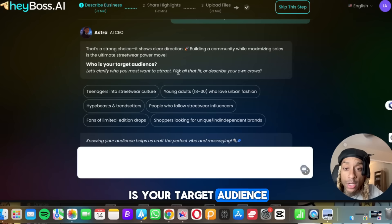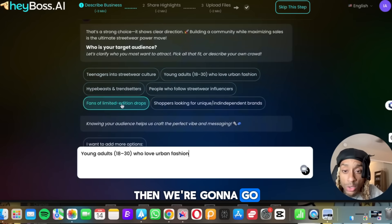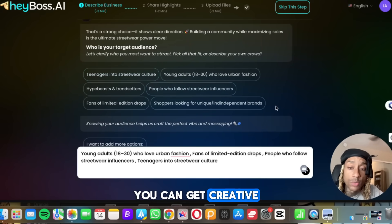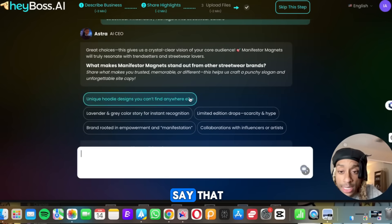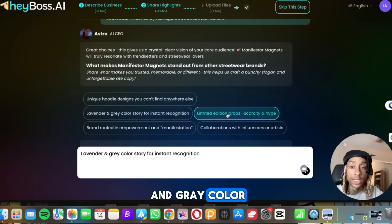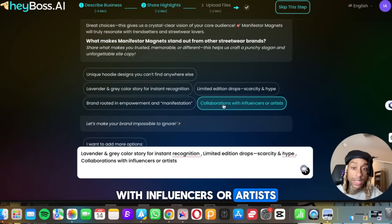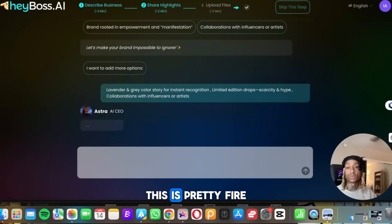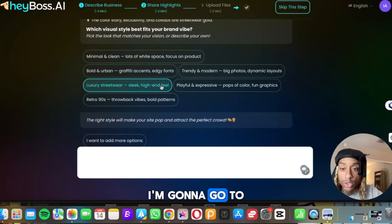It says who is your target audience? We're going to go young adults 18 to 30, fans of limited edition drops, people who follow streetwear. Then it asks what makes Manifestor Magnets stand out from other streetwear brands? We're going to say it has a lavender and gray color, limited edition drops, and collaboration with influencers or artists — I think that's pretty cool. Then, which visual style best fits your brand or vibe? I'm going to go luxury streetwear.